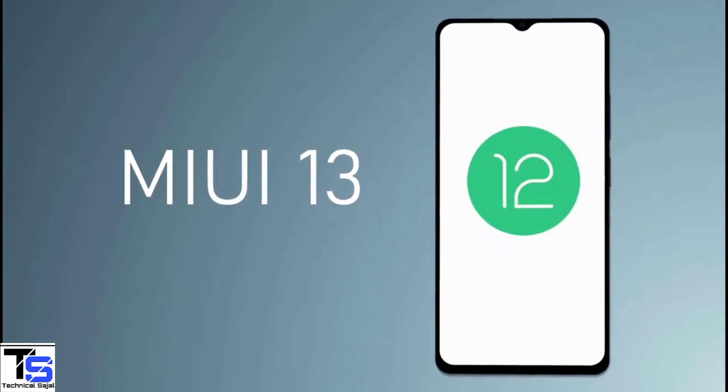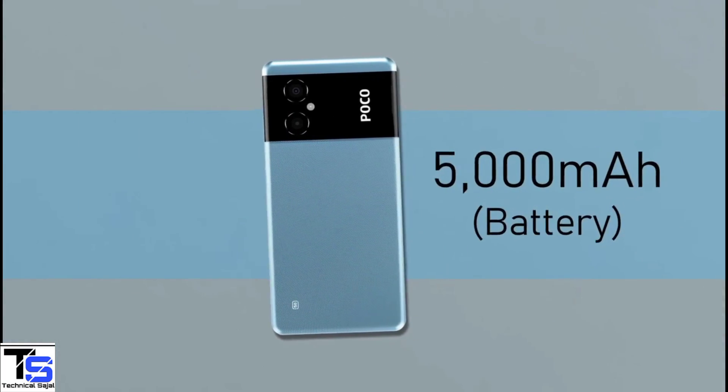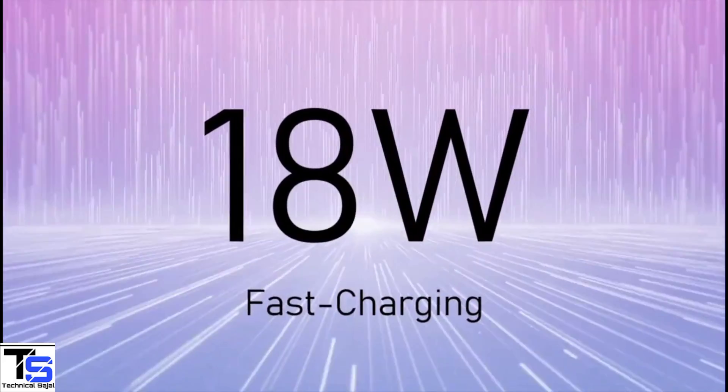On the software front, the handset runs on Android 12 with MIUI 13 on top, and it is backed by a massive 5000mAh battery that supports 18W fast charging.